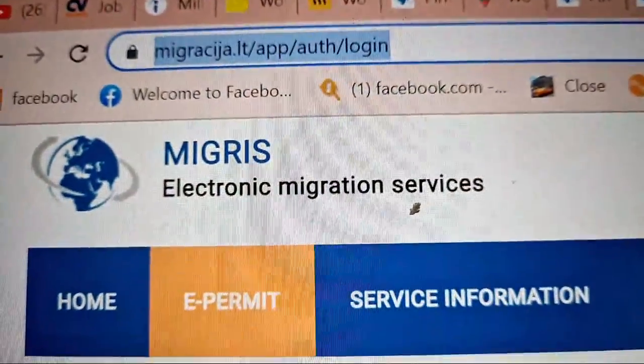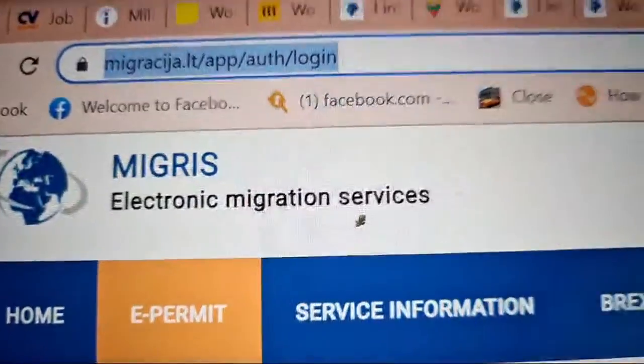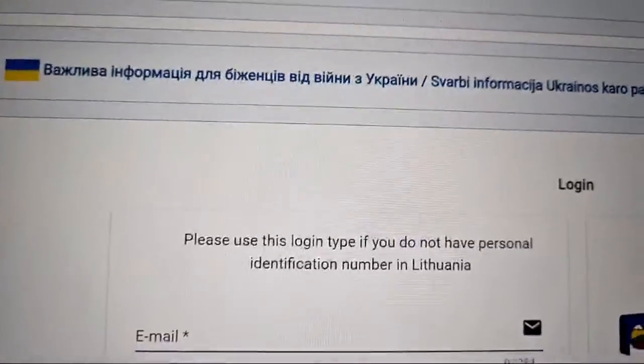In Kenya, that's called a Certificate of Good Conduct obtained from the DCI. Once you have all those documents, you come to the MIGRIS portal. Let me show you how it looks. The portal is at migrasija.lt. I've already tested the platform, so let me log in. You enter your email address and log in — when logging in for the first time, you'll need to register. Each time you log in, they send you a code to your email.